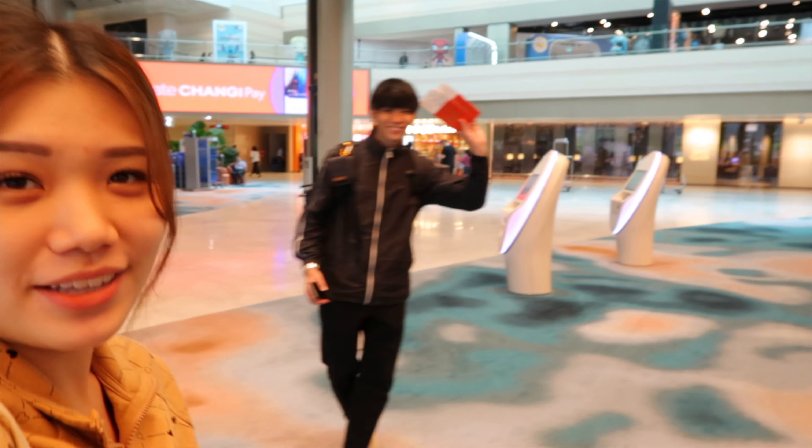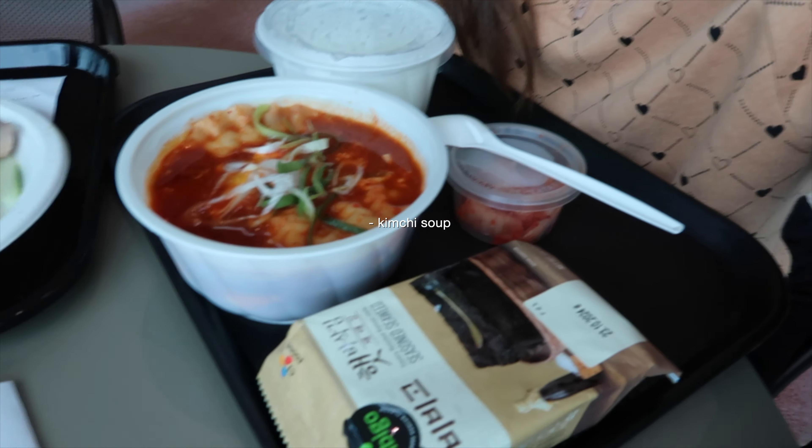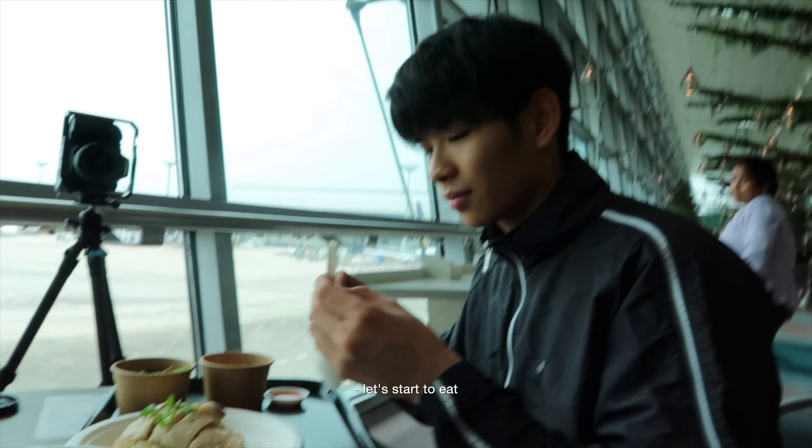Hi guys. We just got our luggage checked in and now we are heading to departure. We are in the transit now and we are going to get brunch. I will be having kimchi soup. This is my first meal after waking up because I was so busy packing and I was super hungry since yesterday. Let's start to eat.